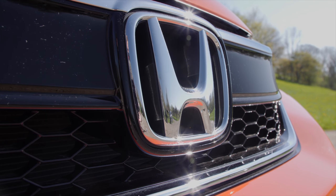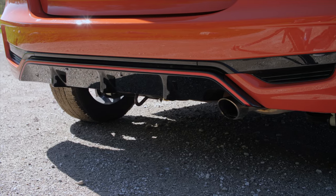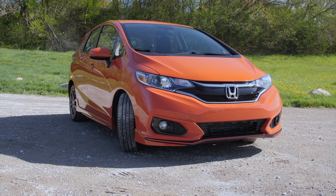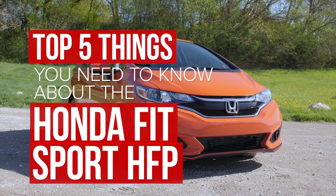The Honda Fit is Roadshow's favorite subcompact hatchback, but there is always room for improvement. With a veritable cornucopia of Honda factory performance parts attached, a great car gets even better. Here's five things you should know.